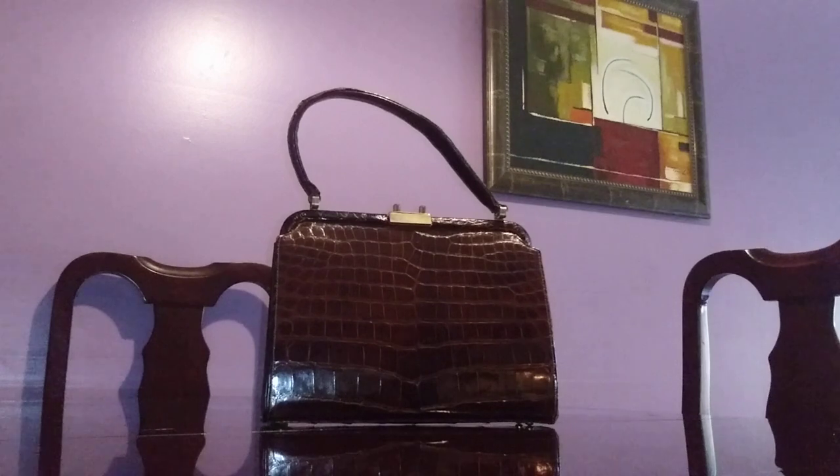I would say this is an authentic exotic skin — reptile skin. I'm not sure if it's alligator or crocodile; I think it's alligator, but it does show some crocodile-skin characteristics. Anyway, it doesn't matter — this is a genuine reptile skin. This is from a handbag company called Lesko.